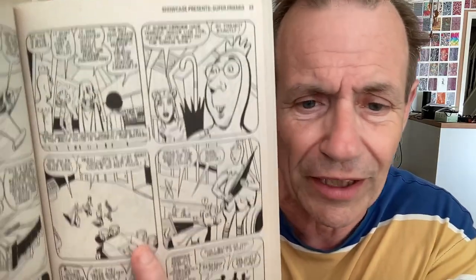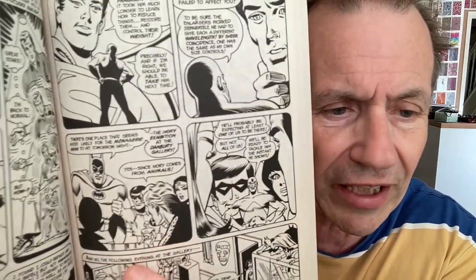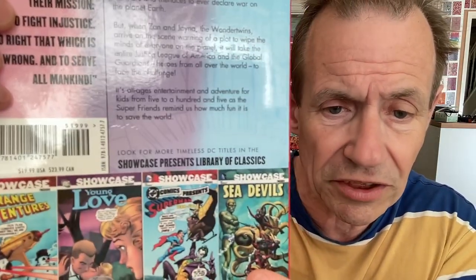Showcase Presents Super Friends — this is one I hadn't bought earlier. I never watched the TV series either. Weirdly, the artwork is slightly rougher in this than the ones from the 50s, which is very strange. You've got the various characters from Super Friends — Atom, Flash, Robin, and all the others — all in black and white throughout. On the back, you can see it lists the Sea Devils one, Young Love, Superman team-ups, and details of other volumes.